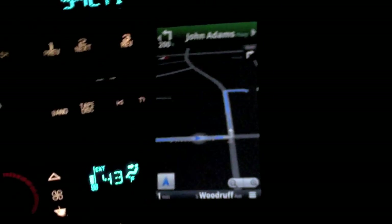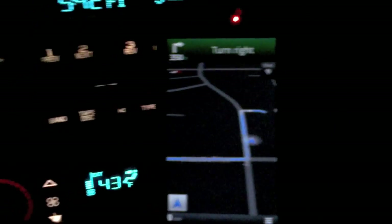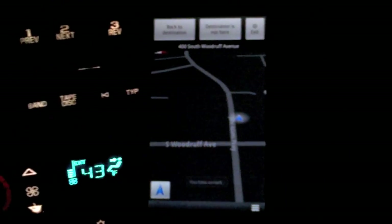Turn left onto John Adams Parkway, then turn right. It wants me to take a left here, so I'm going left. I'm actually moving down the road. There's Smith's over there — that's my destination. And as you can see, it's still working great. You have arrived. It says I've arrived.